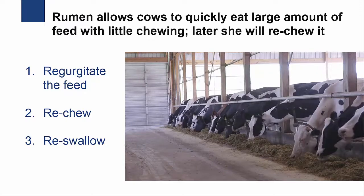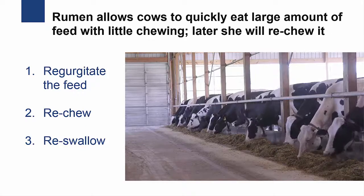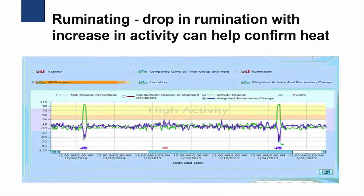A typical rumination bout — the time that a cow spends chewing between regurgitating and re-swallowing the feed — will last about one minute and the cow will chew 70 to 80 times. A cow will normally spend about eight hours each day ruminating. A sudden drop in rumination time can indicate a health problem. However, cows also eat less while in heat, so a decrease in rumination with a corresponding increase in activity can help confirm that a cow is in heat.